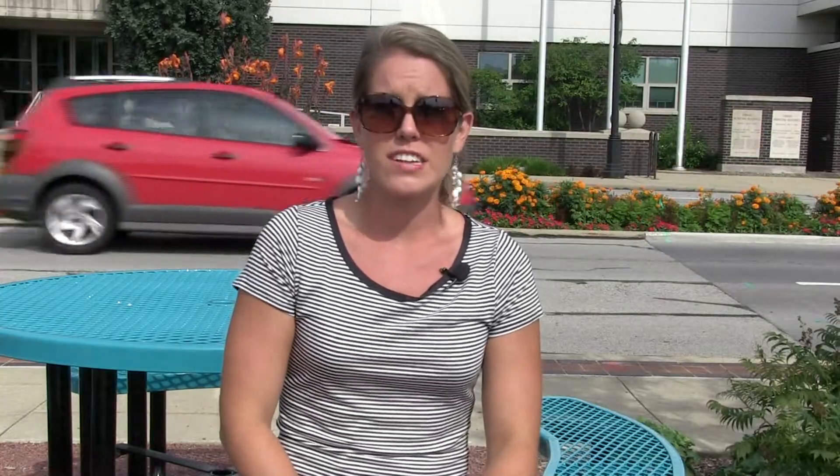Did you hear that we have an Instagram contest kicking off on September 1st? It's easy to participate and will be so much fun to see the market from all of your perspectives. Get the details at urbanaillinois.us/market and be sure to use the hashtag #MyUrbanaMarket. The winner with the best photo will get a market gift basket valued at over $100.